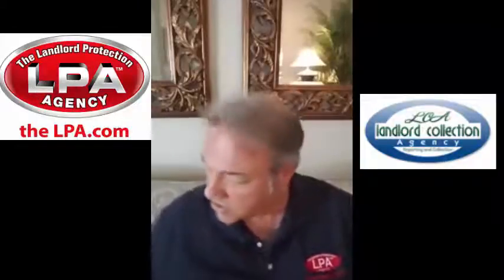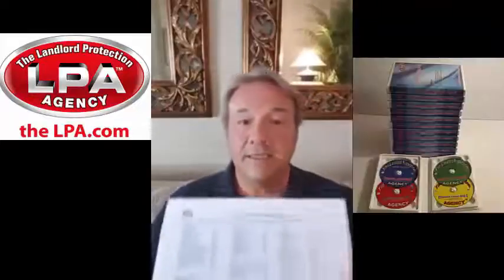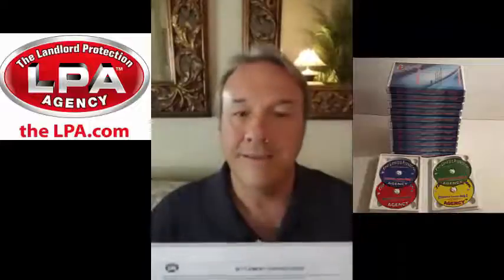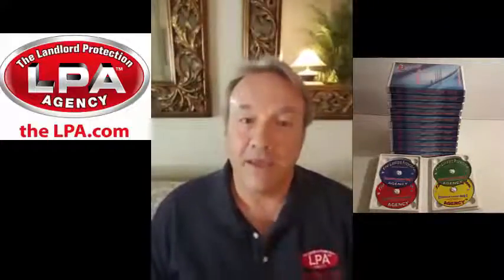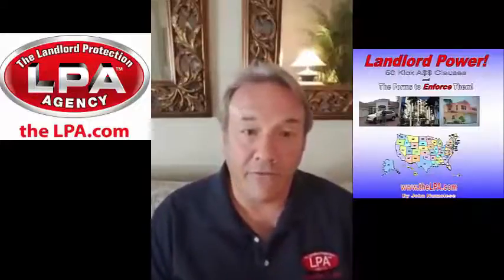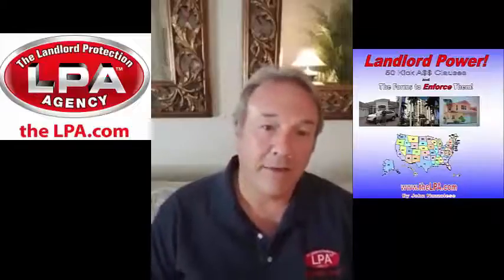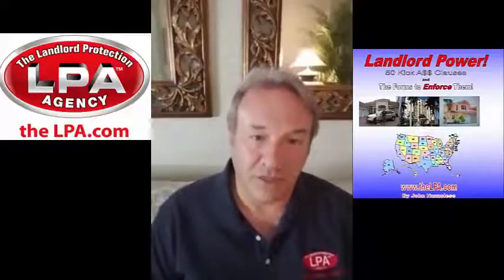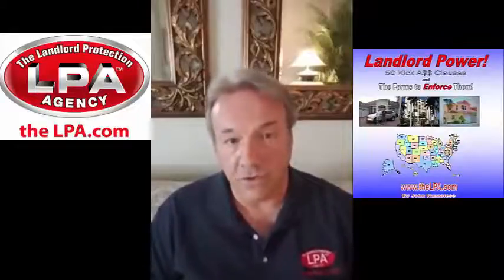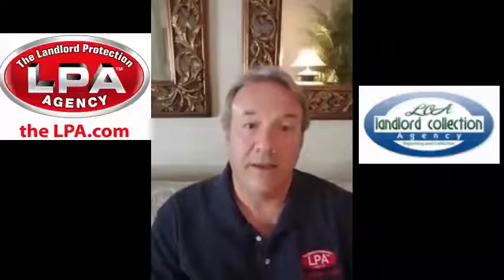So this is beyond normal wear and tear. It's called the Security Charges Guide, and it looks like this. It's on the LPA Free Forms page — go to the LPA Free Forms page on the Landlord Protection Agency and you can download and print the Settlement Charges Guide. LPA members get this in a Microsoft Word version so they can adapt it or alter the amounts of the charges.